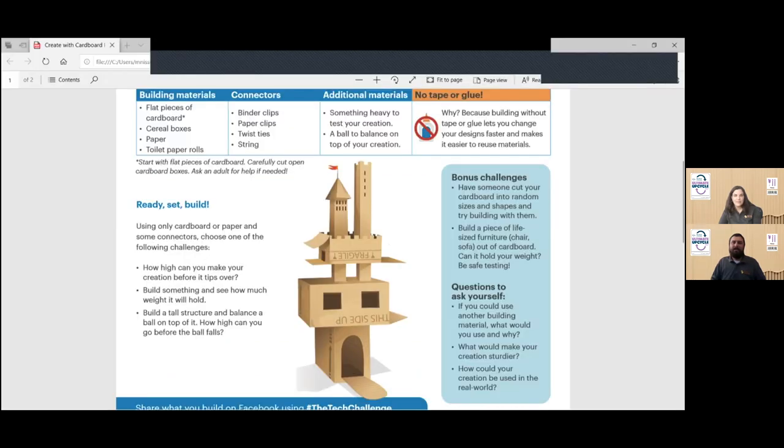All right, I think we can get started. Good afternoon, everyone. Thanks for joining us today. My name is Matthew, and with me is my friend and colleague, Leah. I see some familiar faces — thanks for joining us again. If this is your first time with us, welcome. Me and Leah work at the Tech Interactive in downtown San Jose. It used to be called the Tech Museum — it's the big orange and purple building.